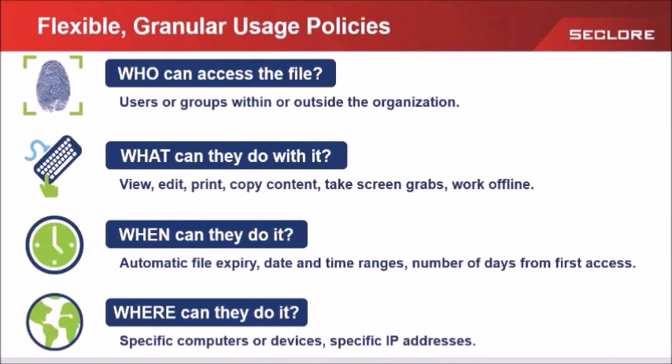For external users, File Secure comes with an LDAP-based identity management module as part of the platform. Or we can integrate via our robust API set with an identity broker like Ping or Okta.